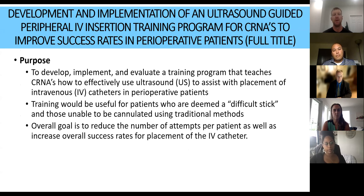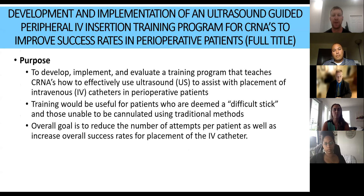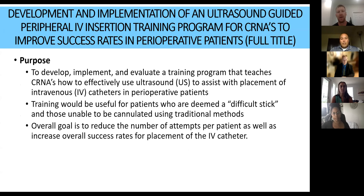My DNP project title was the development and implementation of an ultrasound-guided peripheral IV insertion training program for CRNAs to improve success rates in perioperative patients. This program was implemented at Magee Women's Hospital in Pittsburgh. The overall goal was to develop and implement a training program that allowed CRNAs to use ultrasound to assist with difficult IV access patients — specifically patients deemed difficult sticks — to minimize the number of attempts per patient down to just one.